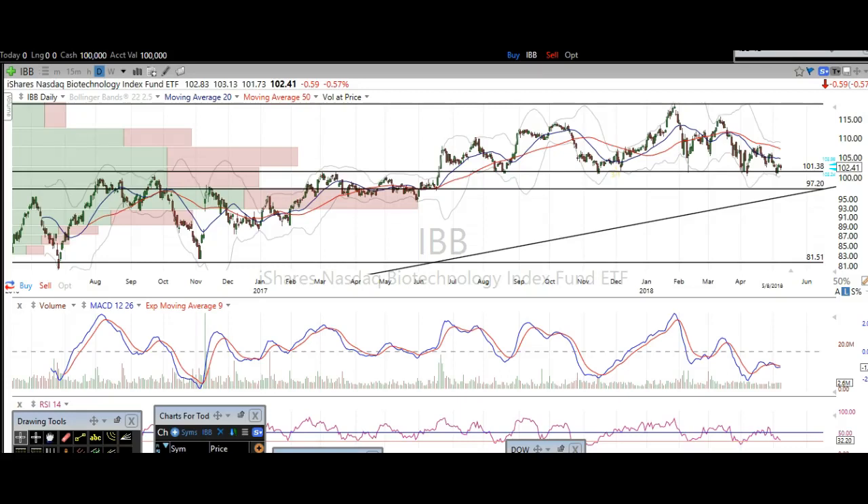Hey everybody, thanks for stopping by. This is Taylor from thetradinganalyst.com. We're going to take a look at the biotech chart here via IBB. I'm going to go over my analysis, my chart process, and exactly what I'm seeing, where I think biotech is going to head, and much more. So you're going to get a really big picture of what it's going to be like here for IBB.